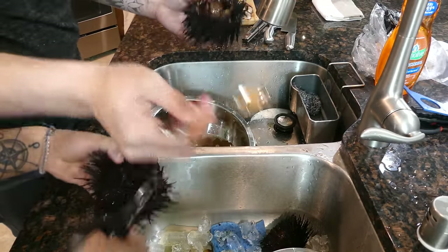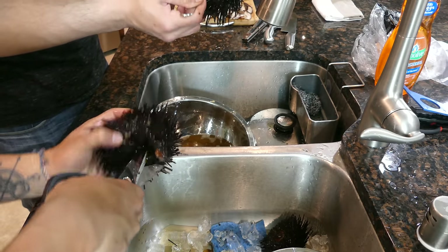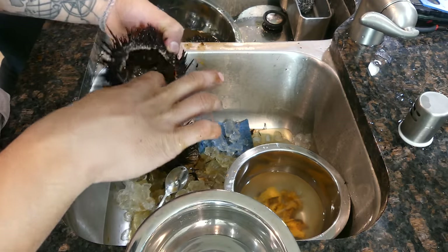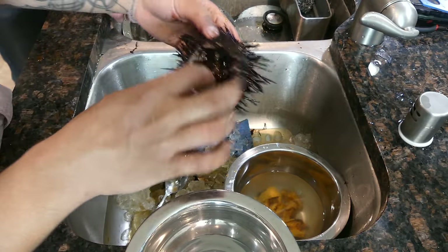I'll just clean it through. This one has nothing — literally we didn't take it out yet or anything, and look, there is nothing in there. He was still alive but he has nothing. Wow, interesting.